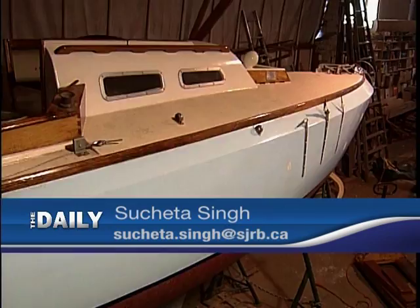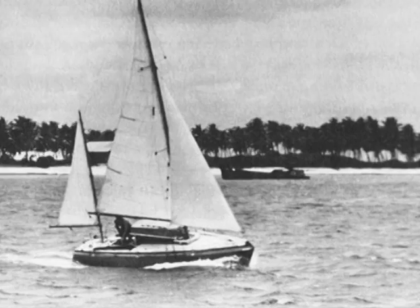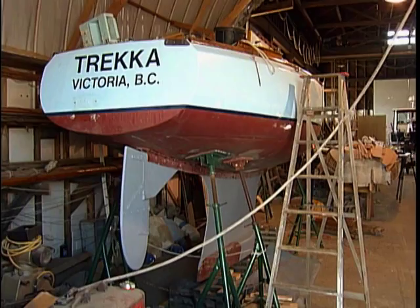It's a small boat — simple, classic, wooden. But imagine living on this for months and months: cramped quarters, rough seas, and a journey no one could forget. Because this boat sailed around the world three times.